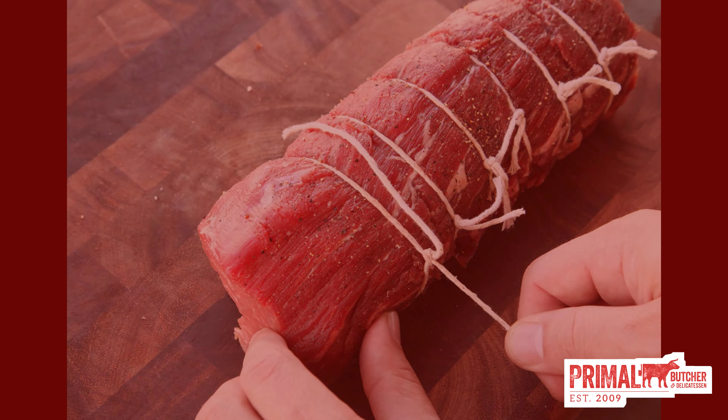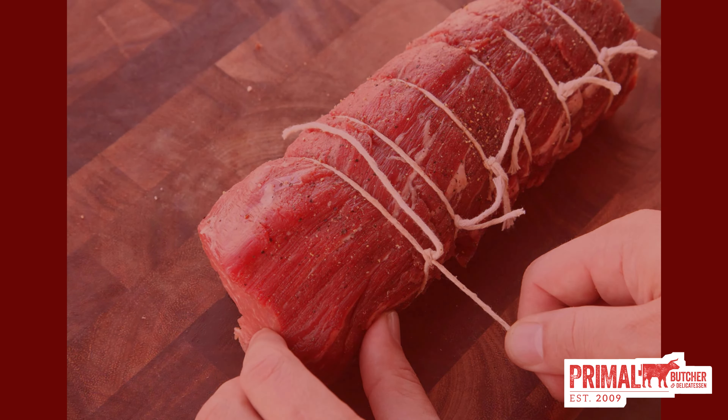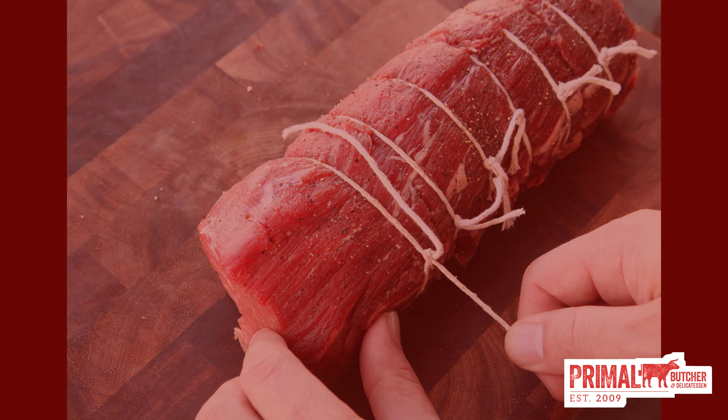We suggest that you have one of our Primal butchers tie your tenderloin roast to ensure a uniform diameter throughout, which will aid in even cooking. Our USDA prime tenderloin roast can be ordered by the pound.